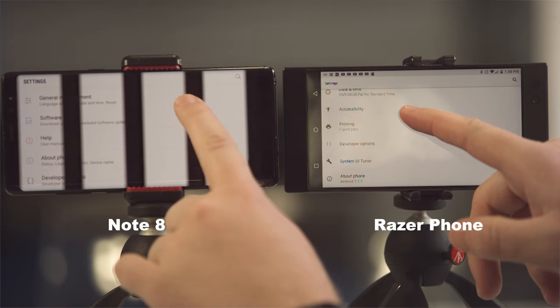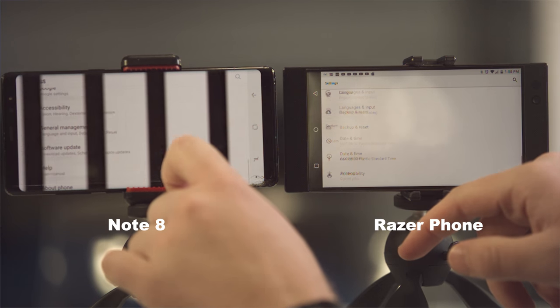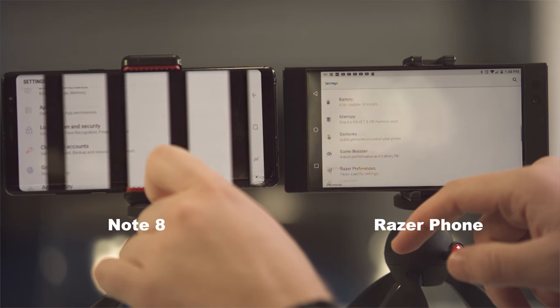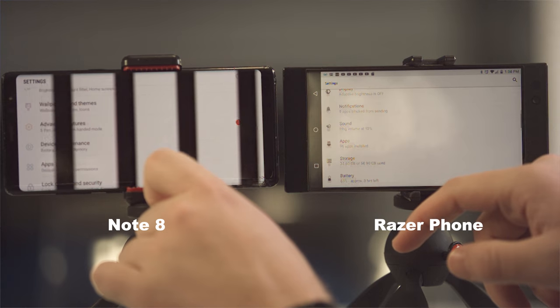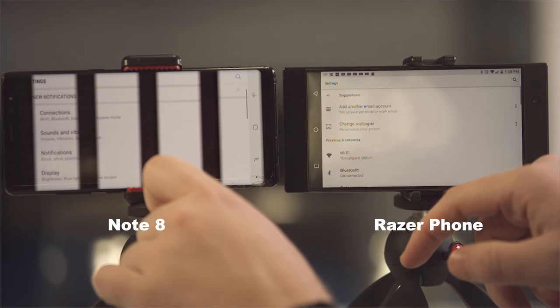This is a scrolling responsiveness test — we're scrolling through the settings to see how the displays perform. The main thing to note is the delay with the Note 8 when you swipe up on both at the same time. The scroll happens sooner on the Razer phone and you can see more detail as it scrolls through the settings.